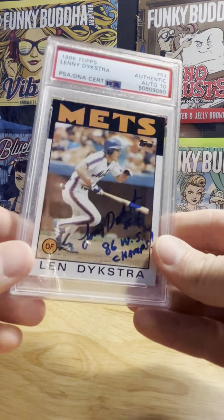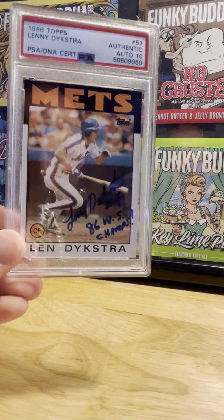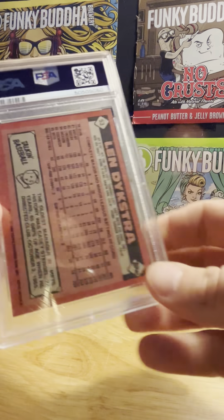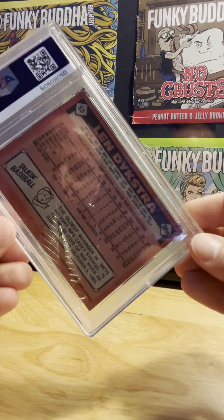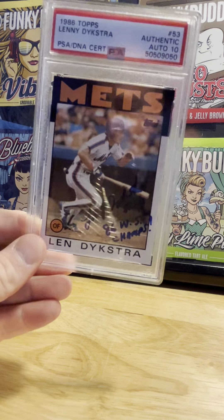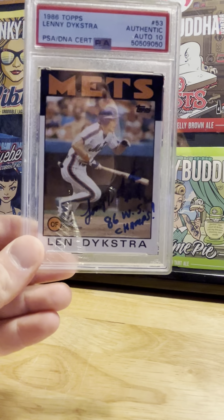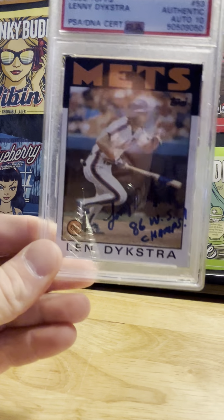Hello, welcome to the Budget Collector once again. We've got another TTM through-the-mail day. I wanted to share with you beforehand a particular card that I picked up — as I mentioned in a previous video, I'm collecting the '86 Mets autograph set and I picked this one up.